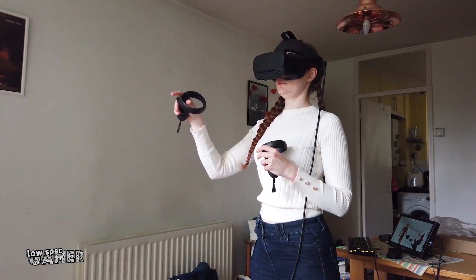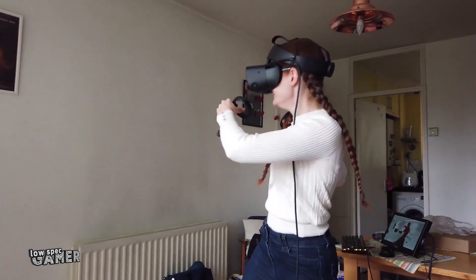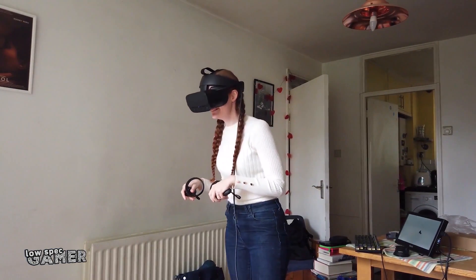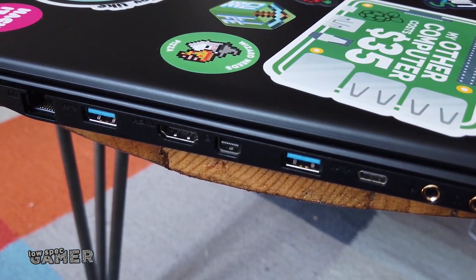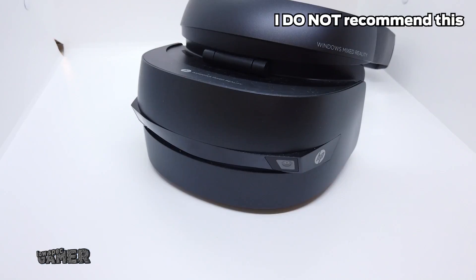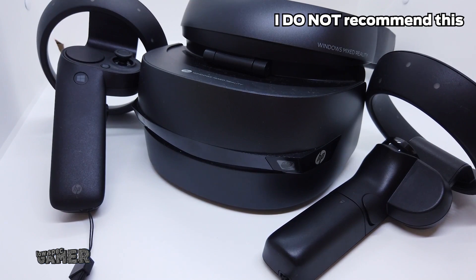Doing full 6 degrees of freedom with controller tracking while rendering two images in VR requires a fair bit of computational power, and newer VR headsets are often designed not to work with integrated GPUs — to the point that, as I complained in my Oculus video, the headset would not work on a perfectly capable laptop if the display port was not wired directly to the dedicated GPU. Thankfully, the Windows Mixed Reality headset I own is perfectly capable of working with pretty much anything with an HDMI port, so it should function with this APU.